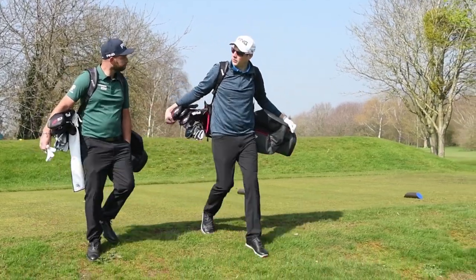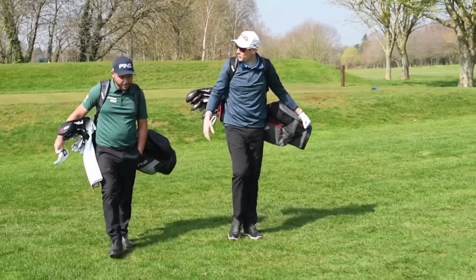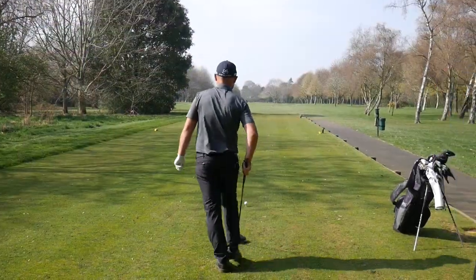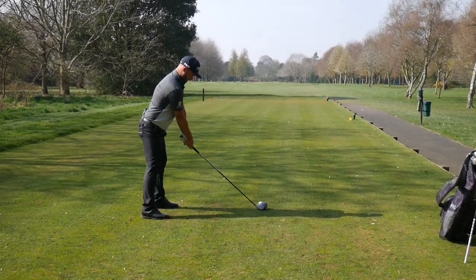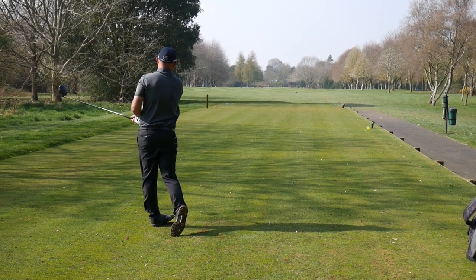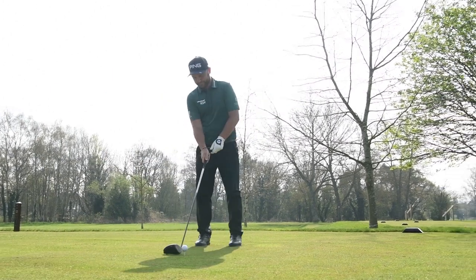One thing I wanted to ask you about was swing thoughts. I can get to a point where I've got three or four flying around, and I know when I play my best I probably have one. What's your take on swing thoughts? I always try and put my swing thoughts in my routine. Then once I'm over the ball, it's just about trying to hit the shot I've pictured or talked about with my caddy. A lot of guys get bogged down with it and forget to actually play the shot.